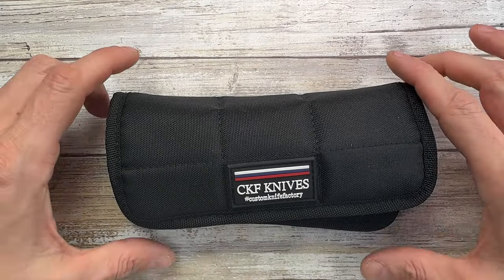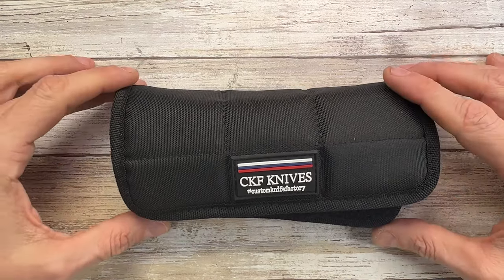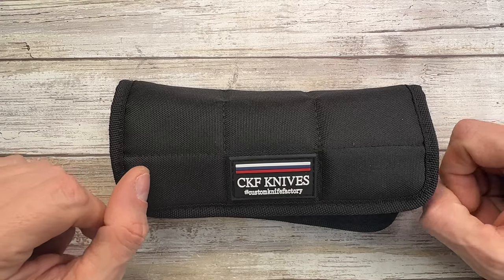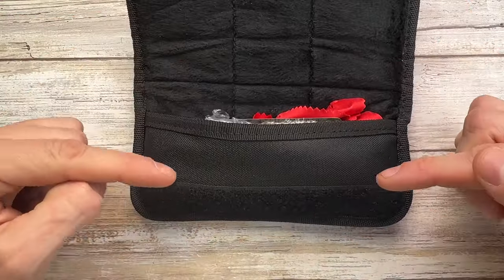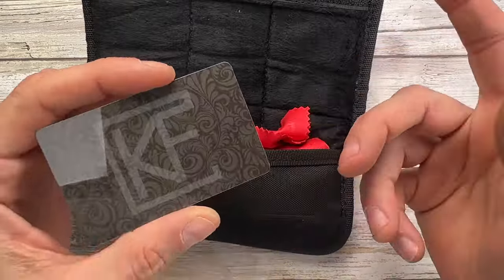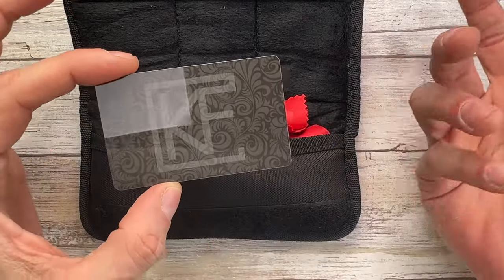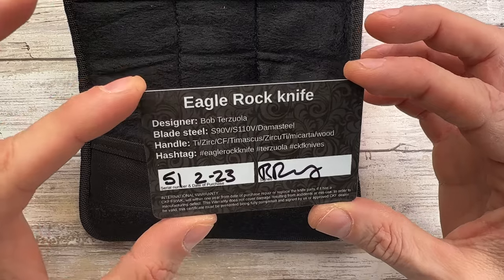Alright ladies and gentlemen, Fabs is in the house and welcome back to the channel. Today I have something very interesting — the CKF Custom Knife Factory Bob Terzola Eagle Rock right here. I'm gonna check out the look, sound, and feel of this bad boy. Also check out fablades.com and Fabs Blades on Instagram to see what's going on there.